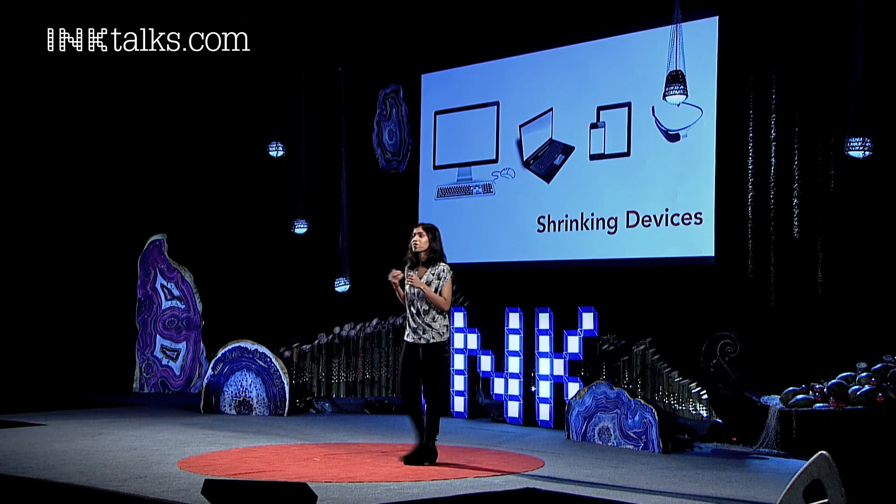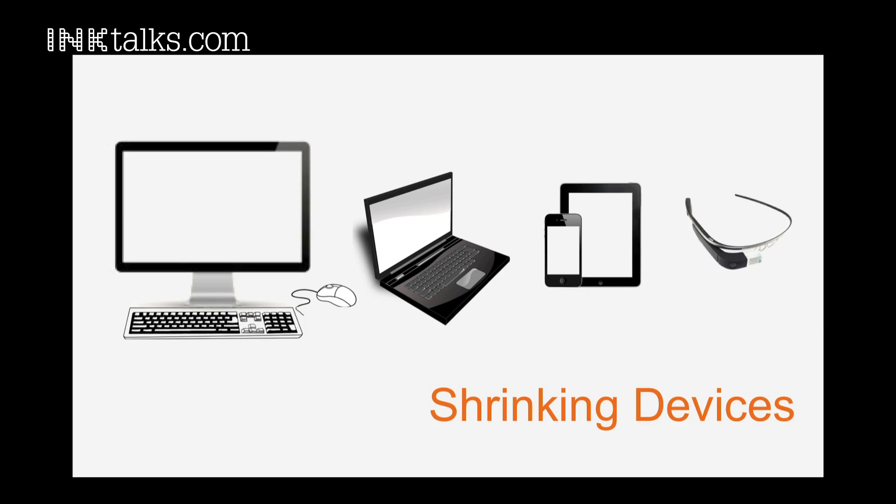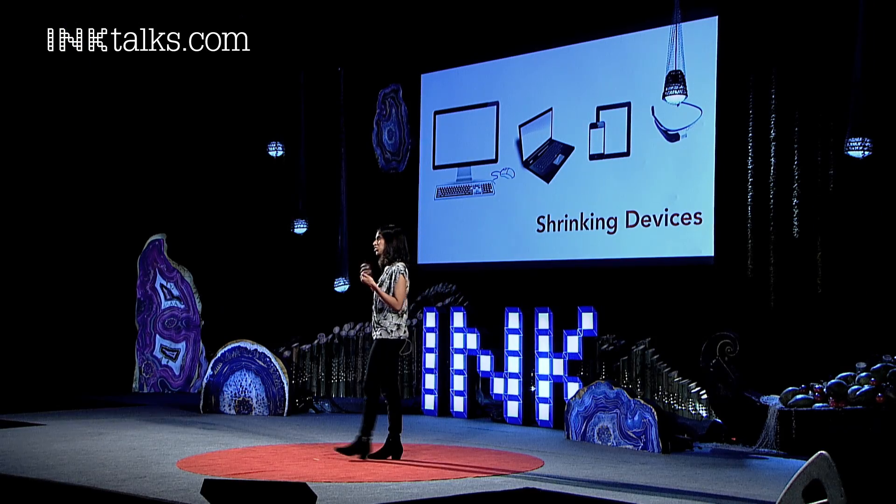We're now at the cusp of a very transforming class of devices. Some of you may like them, may not — like smartwatches and the Google Glass. And what these devices are doing is they're blending the digital interaction in an immersive and engaging way that has never been done before. But at the same time, they're shrinking our computing area to the point that physical interaction is not going to be possible.